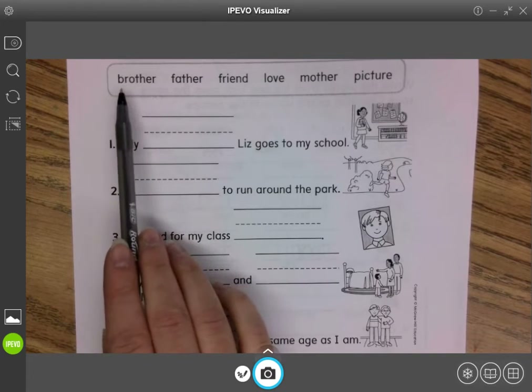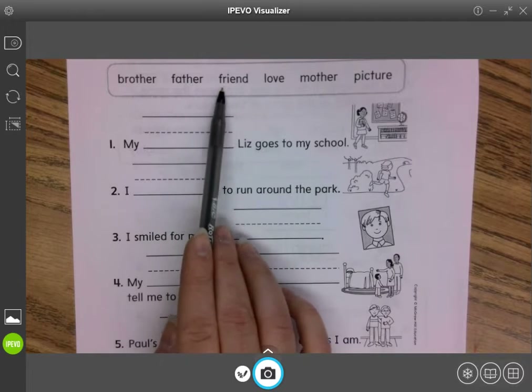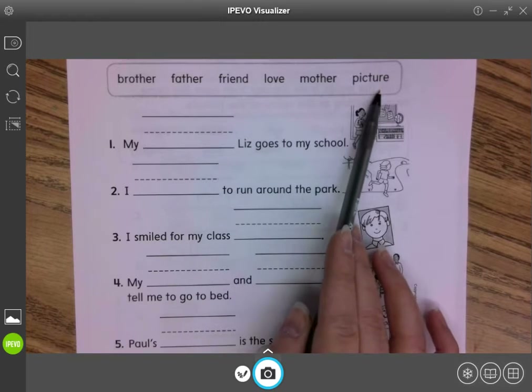Let's read them one more time: brother, father, friend, love, mother, and picture.